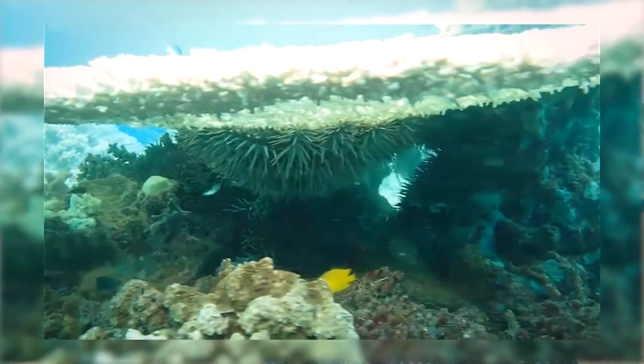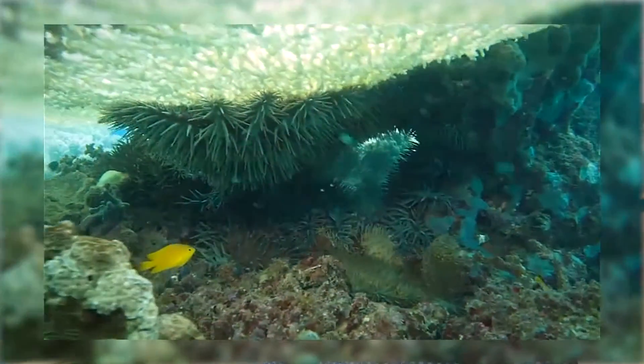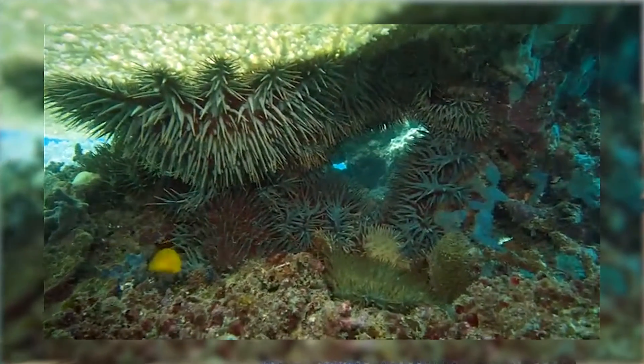Crown-of-Thorns starfish are responsible for about 40-42% of the mortality that's been seen on the Great Barrier Reef over the last 30 years, so it's a very significant proportion of the damage that we see.